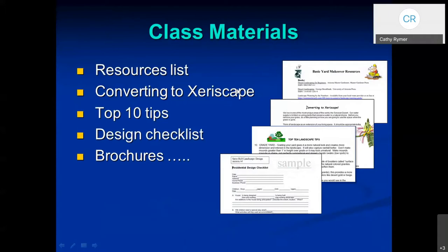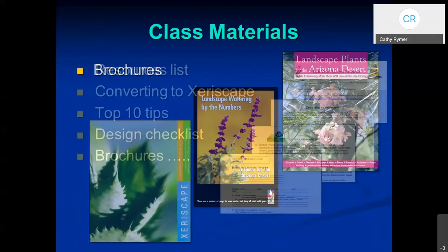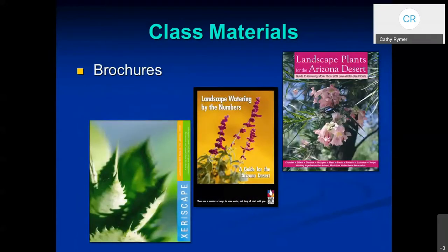There are also a number of brochures, and these are available at your water conservation office, or some are stocked at the local libraries. These are also online, so on your reference list you can see these online as well.